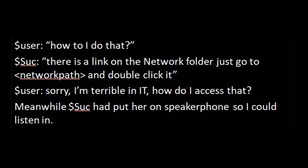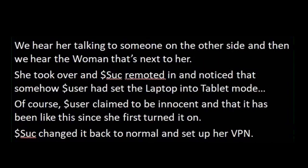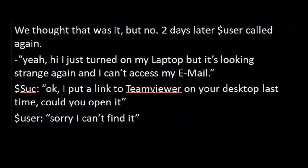Meanwhile, Successor had put her on speakerphone so I could listen in. We hear her talking to someone on the other side, and then we hear the woman next to her take over, and Successor remoted in and noticed that somehow User had set the laptop into tablet mode. User claimed innocence and that it had been like this since she first turned it on. Successor changed it back to normal and set up her VPN. We thought that was it, but no.